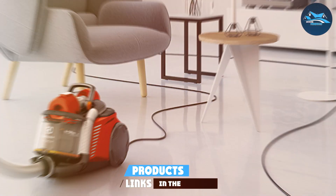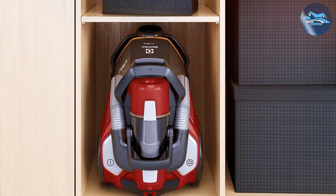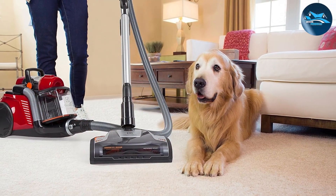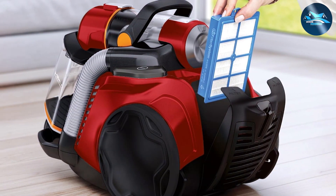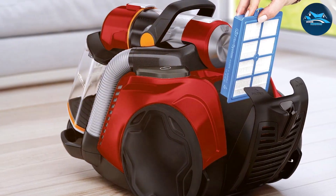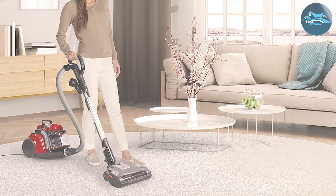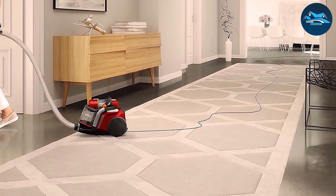Number six: the Electrolux EL4000 335B canister vacuum cleaner. This model is a blend of innovation and elegance, designed to offer a superior cleaning experience. With its adjustable height and versatile functionality, it's ideal for homes with a variety of floor types, from hardwood to heavy carpets. The EL4000 335B shines with its motion control system, which ensures smooth movement and easy maneuverability around furniture. The adjustable suction power allows for tailored cleaning on different surfaces, from delicate upholstery to sturdy floors. Its high-quality construction and washable HEPA filter add to long-term usability.